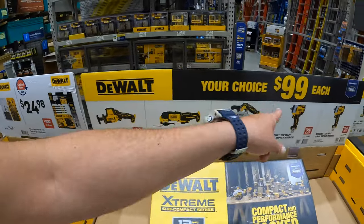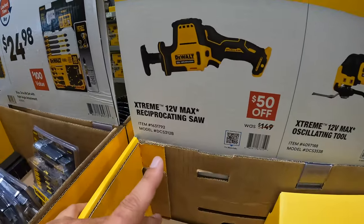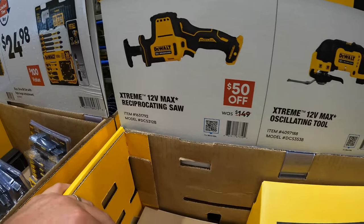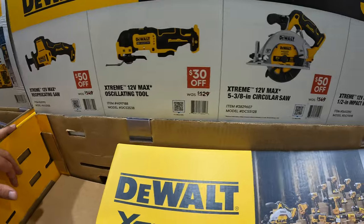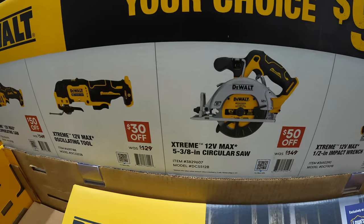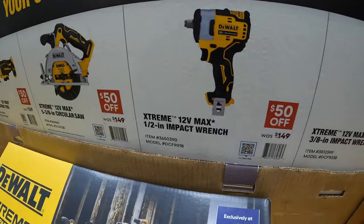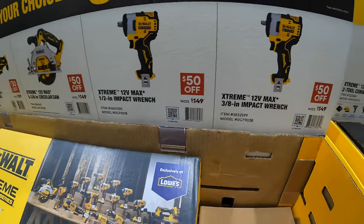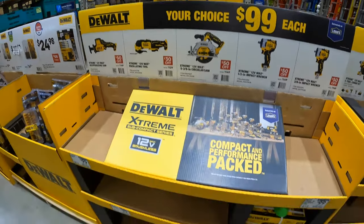DeWalt still has a your-choice $99 section. They have the single-handed reciprocating saw, oscillating tool — these are 12-volt tools. Five-and-three-eighths inch circular saw, half-inch impact wrench, and a three-eighths impact wrench. Those are all pretty much $50 to $30 off. $99 your choice — though these sales are coming to an end soon.